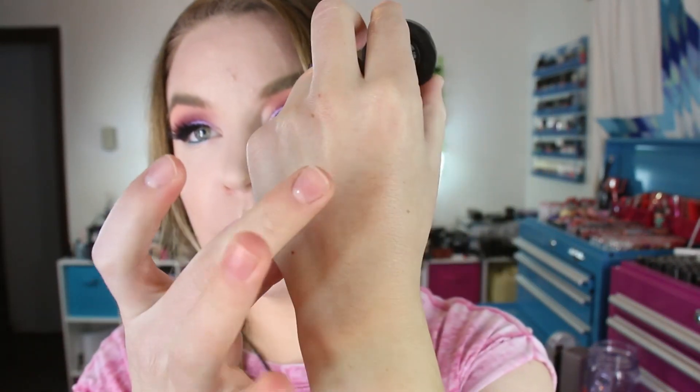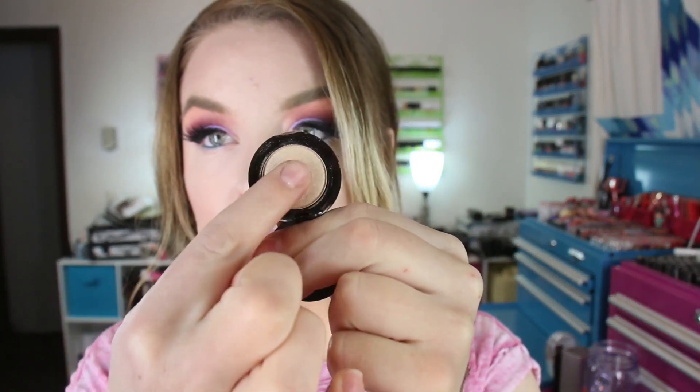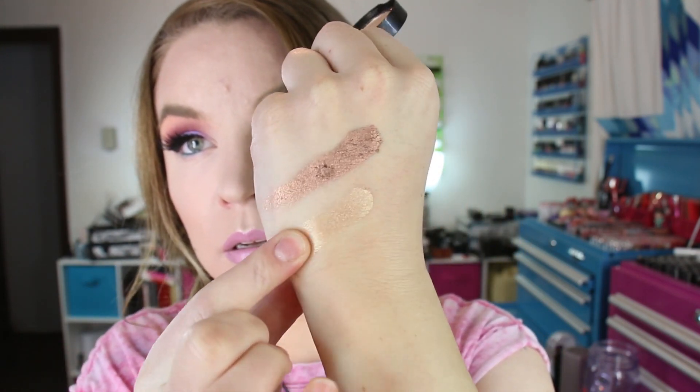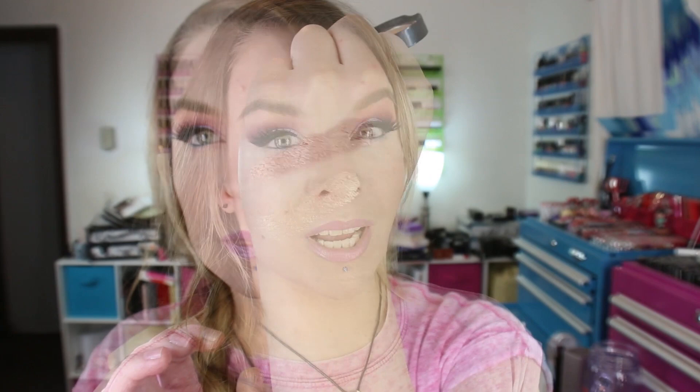I also decided to try the Ardency Inn Modster Pigments. They came in a special little duo and I believe the price was slightly cheaper for these. I've never tried the Ardency Inn eyeshadows so I thought this would be a good way to try them. The shades that came in the duo are Rose Gold — I've packed it on the lid and it's really really pretty — and the other shade is called Sunday. These are supposed to be infused with manuka honey, and something I like about the packaging is they are magnetized, so if you want to pop them into a Z palette they pop out really nicely.